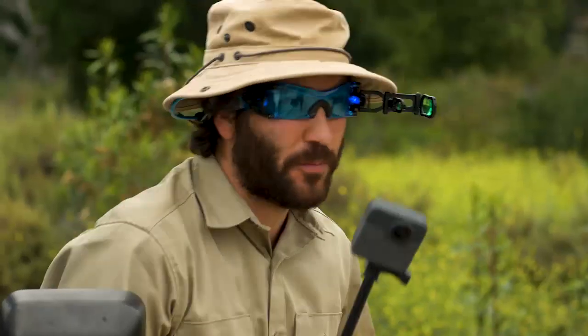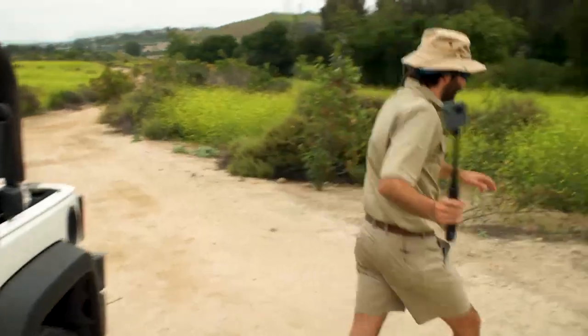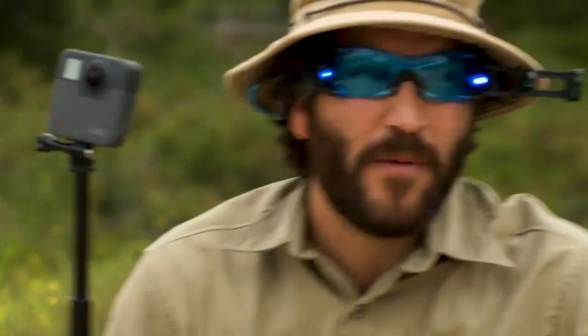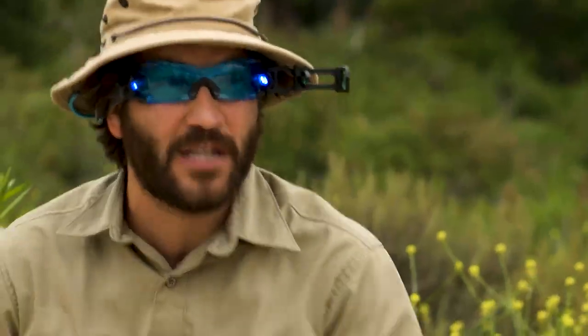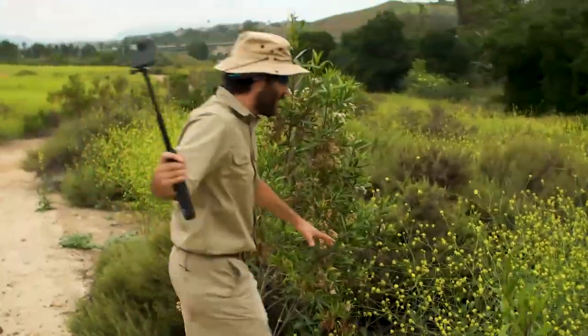Word on the street is there's a python out here that needs some help. Supposedly he's been backed up and has something stuck in his belly, so we've got to go help him out and bring him back to the reserve. Now Dan, snakes give me the heebie-jeebies, but there's nothing to be afraid of. Albino Burmese pythons are actually extremely rare — only one in every 10,000 pythons are albino, which means there's no color in its skin. Completely, completely white.